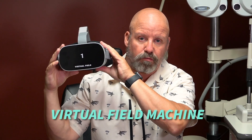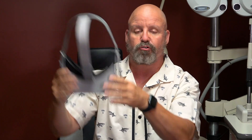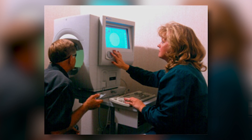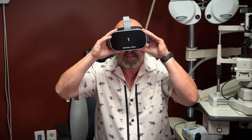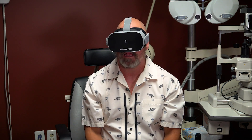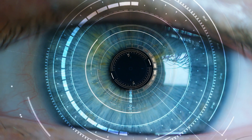This is our new virtual field machine — it's actually a virtual reality headset. Visual field machines used to be these big clunky things, and now literally the patient puts this on, has this little handheld device, and they're doing the visual field in a virtual reality setting. It's absolutely wild.